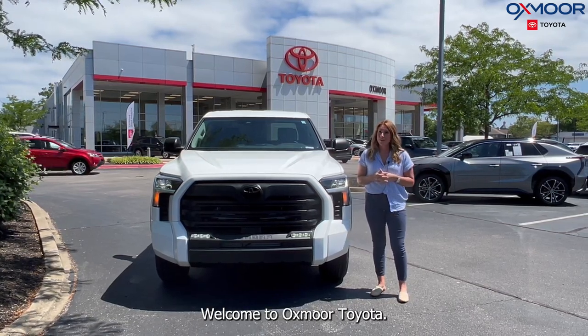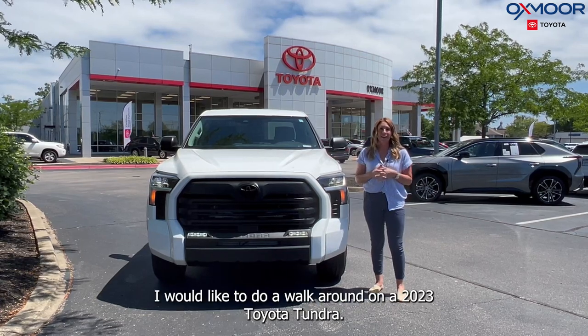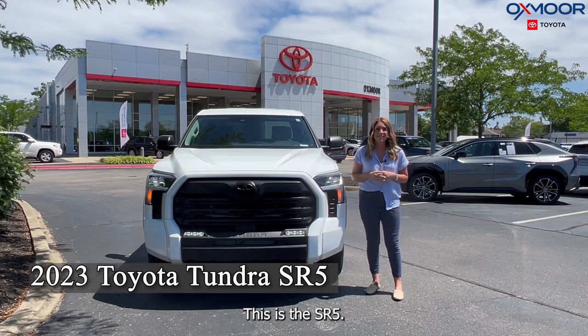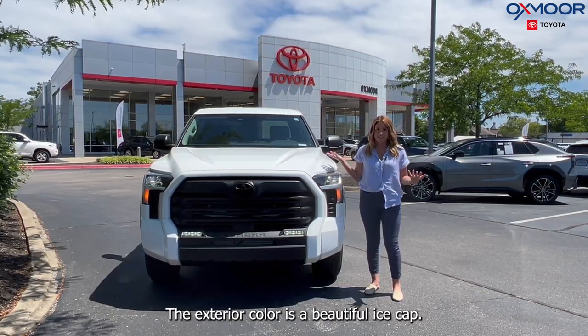Good morning everyone. Welcome to Oxmoor Toyota. I'm Gabrielle. I would like to do a walk around on a 2023 Toyota Tundra. This is the SR5. The exterior color is the beautiful Ice Cap.